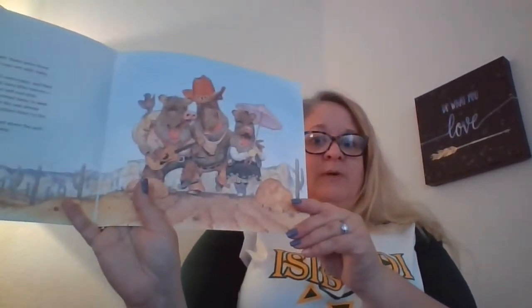Once upon a time, way out on the desert, there were three little javelinas. Javelinas are wild, hairy southwestern cousins of pigs. Their heads are hairy, their backs are hairy, and their bony legs, all the way down to their hard little hooves, were very hairy. But their snouts — like a nose — are soft and pink. One day, the three little javelinas trotted away to seek their fortunes.